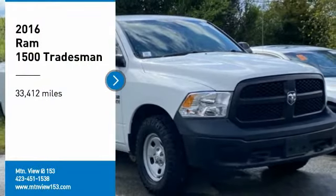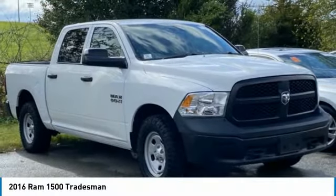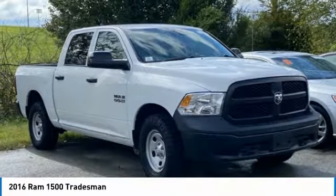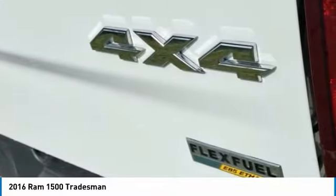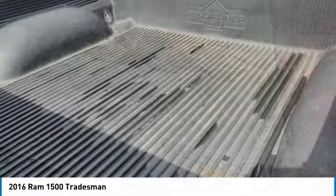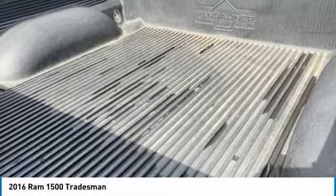Looking for the right vehicle? Check out the 2016 Ram 1500. Ram 1500 went against the Chevrolet Silverado, Ford F-150, and Toyota Tundra, which are all excellent trucks in their own right. The Ram took home the prize for its well-rounded strengths.